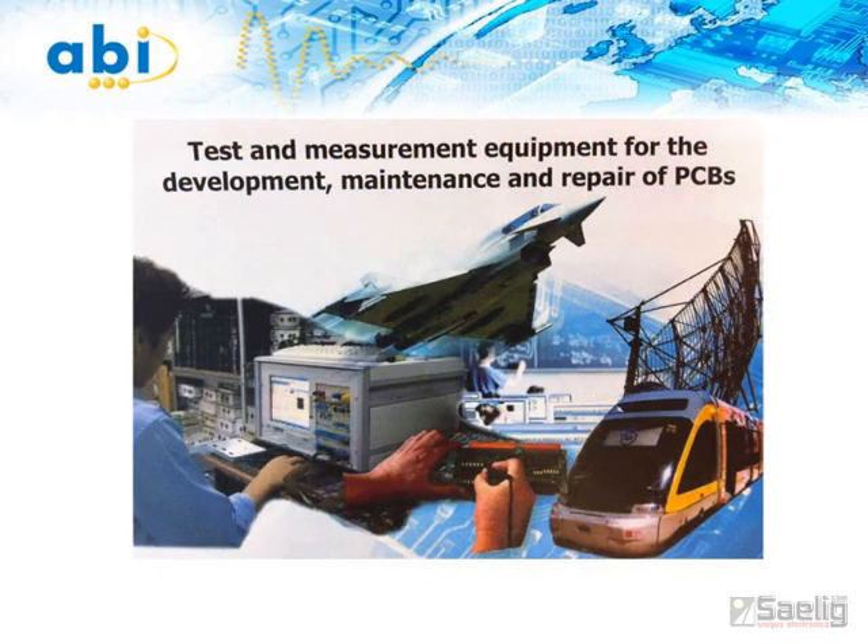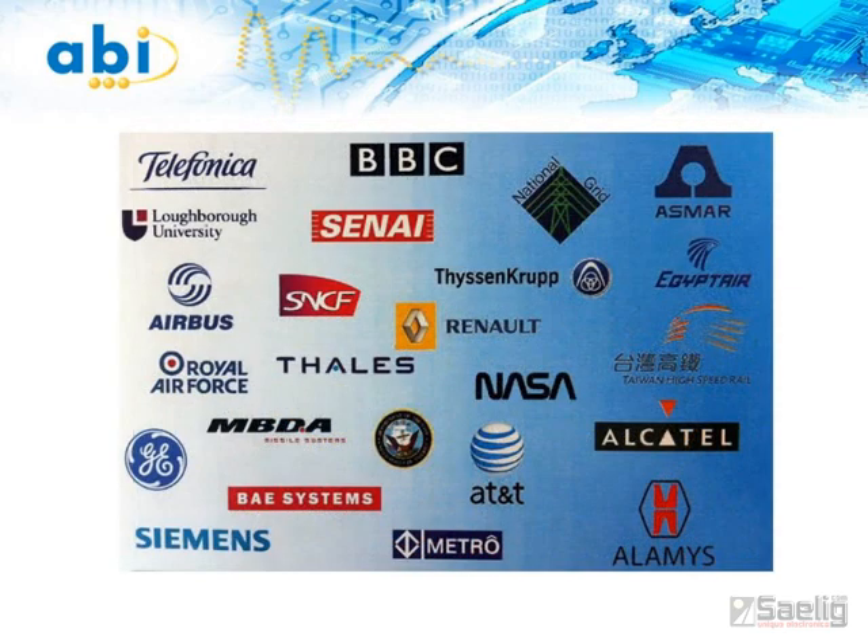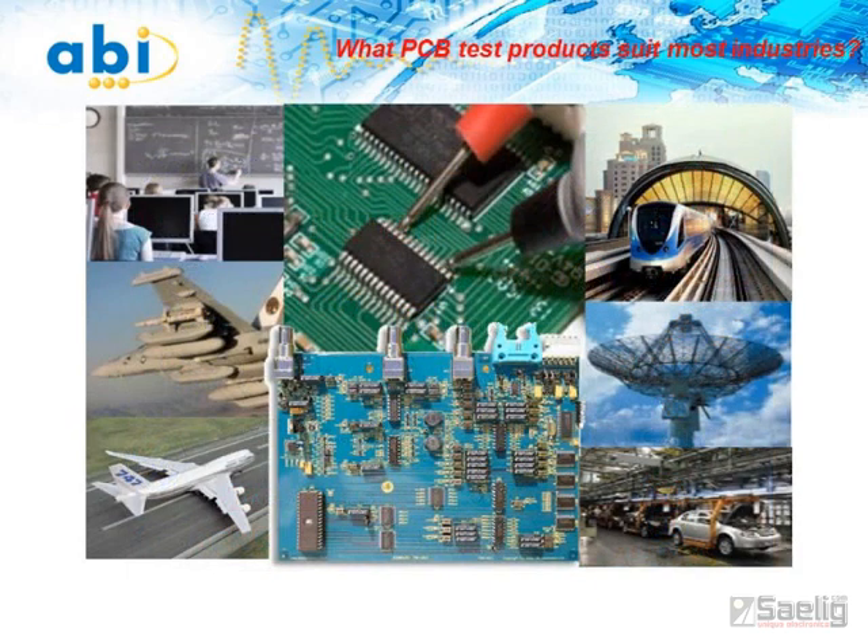Maintenance is a big issue for many industries, whether it is aging systems running without long delays or minimizing equipment downtime by having on-site repair capabilities. But who do these companies turn to when they need affordable PCB repair solutions to fix military electronics, radars, aircraft electronics, manufacturing and transport systems?